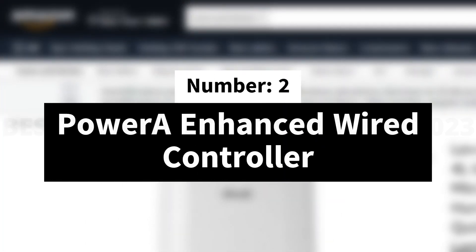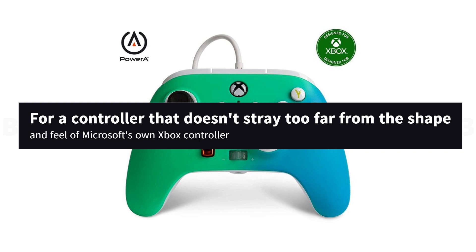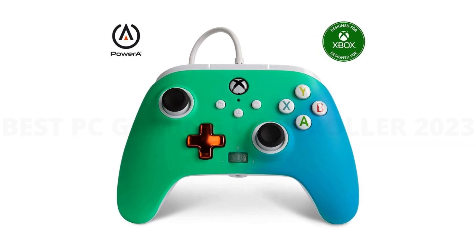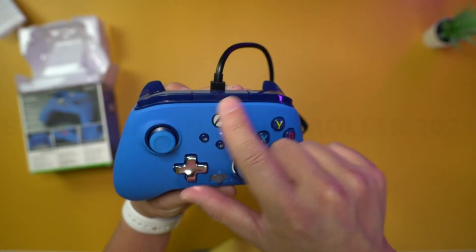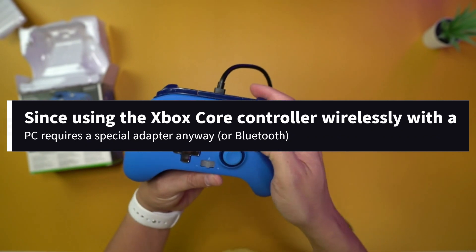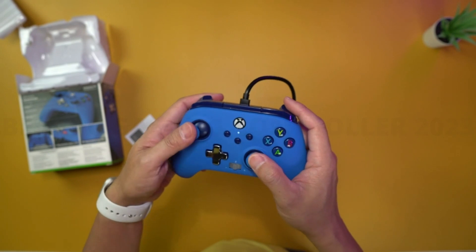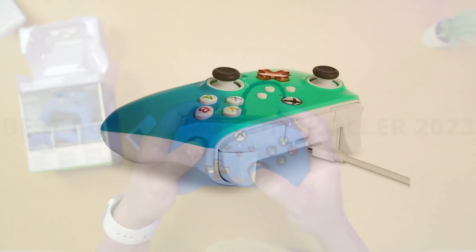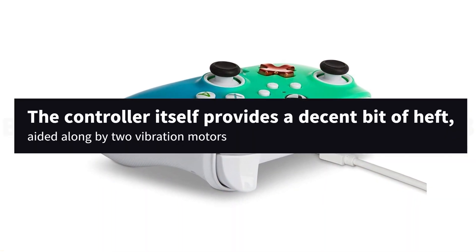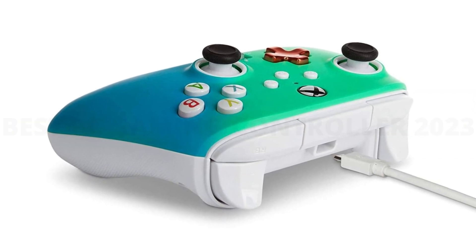Number 2: PowerA Enhanced Wired Controller. For a controller that doesn't stray too far from the shape and feel of Microsoft's own Xbox controller, the PowerA Enhanced Wired Controller is a strong option that ditches wireless connectivity in order to hit a low price point. Since using the Xbox Core controller wirelessly with a PC requires a special adapter anyway, or Bluetooth, many of us would probably opt for a wired connection — the PowerA Enhanced offers that at around half the price. No batteries required. The controller itself provides a decent bit of haptic feedback, aided along by two vibration motors.